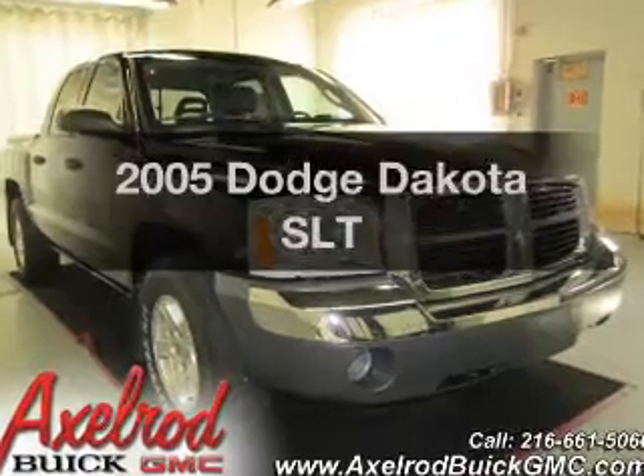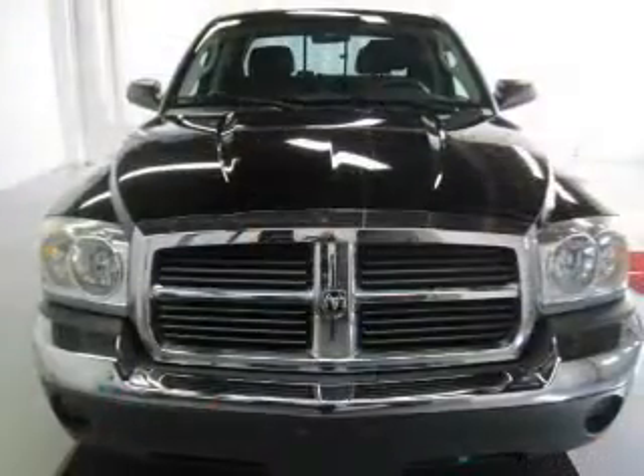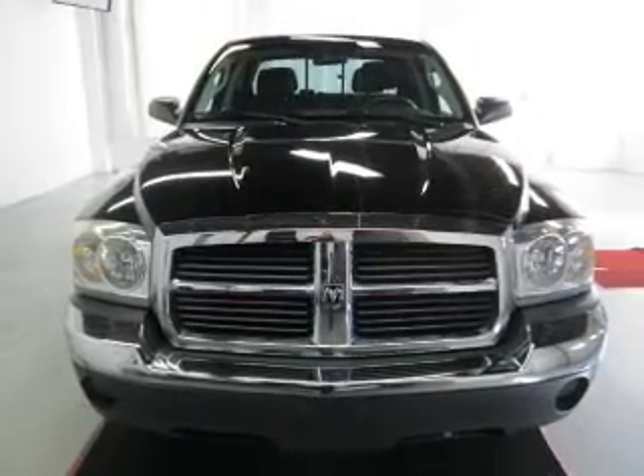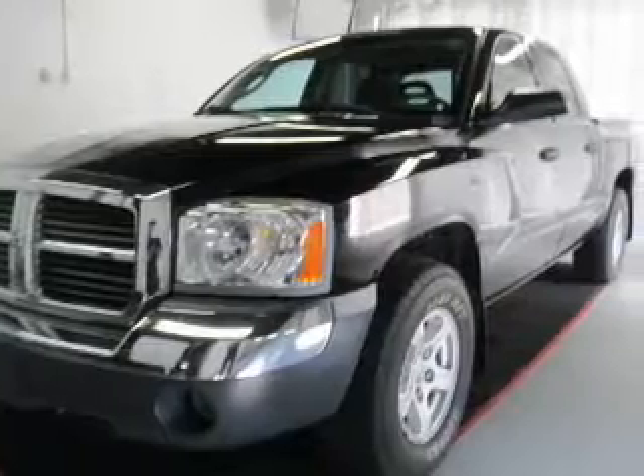Check out this 2005 Dodge Dakota if you're looking for a first-rate auto. This one could be yours today. The powertrain includes four-wheel drive with a reliable six-cylinder engine connected to a smooth-shifting automatic transmission.